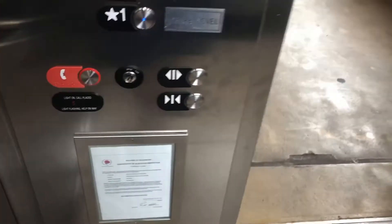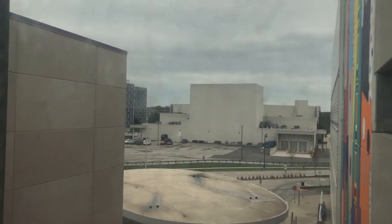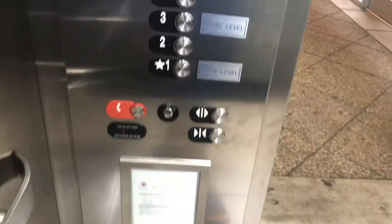This only serves six floors. I've got the window. Going up — I've got a little six. The door close button works. Here we go.